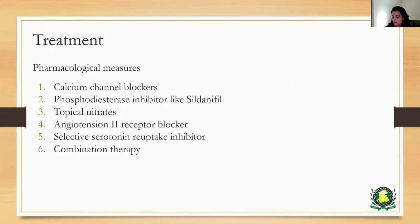As far as pharmacological measures are concerned, the most commonly used first-line agents are calcium channel blockers. You could use something like amlodipine or nifedipine, which will help to vasodilate the area. Phosphodiesterase inhibitors like sildenafil are also commonly used in patients who either don't tolerate or don't respond to first-line calcium channel blockers. For patients who are unable to take medications orally, topical nitrate ointment can be used in between the webs of the fingers, either prophylactically prior to being exposed to a trigger or periodically throughout the day. Other medications include angiotensin-2 receptor blockers or selective serotonin reuptake inhibitors, and sometimes combination therapies can be used.